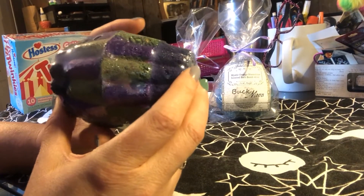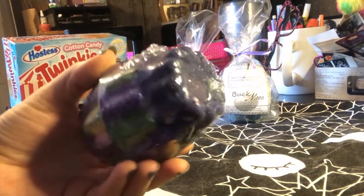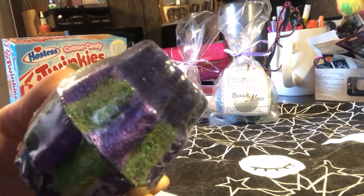Then we have the Wish Catcher — I always want to call it a witch catcher, but it's the Wish Catcher — and it's meant to be pretty colorful, and it is.